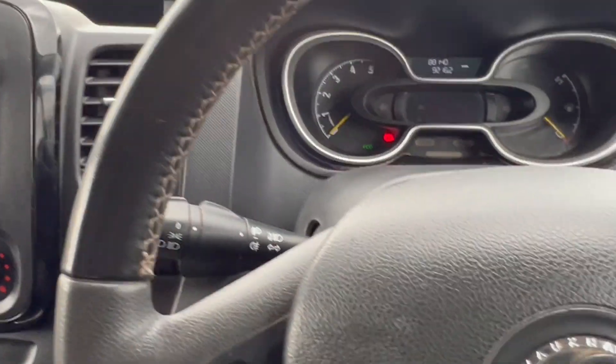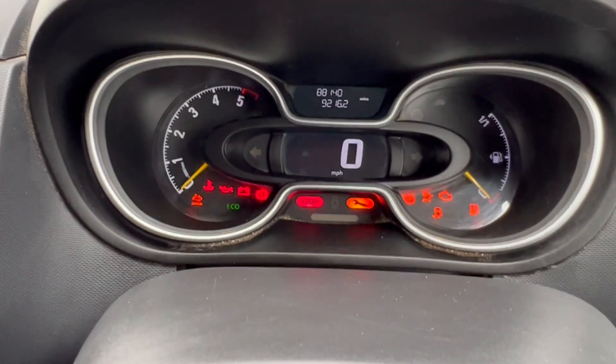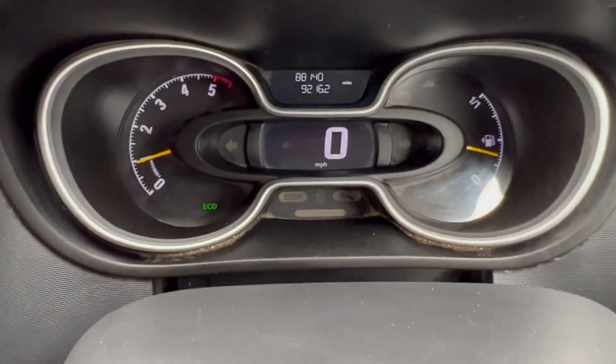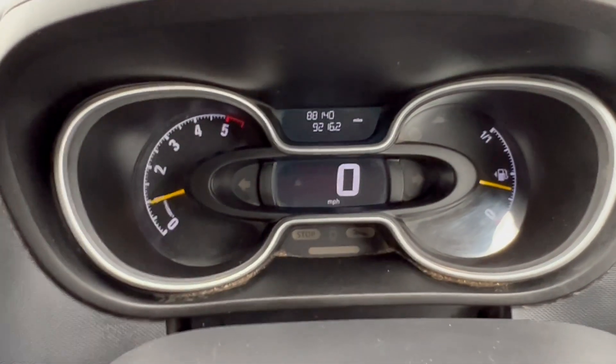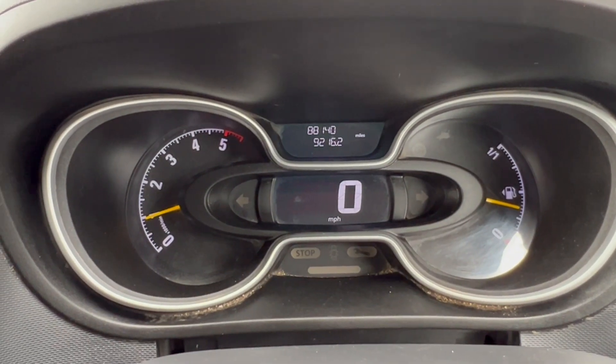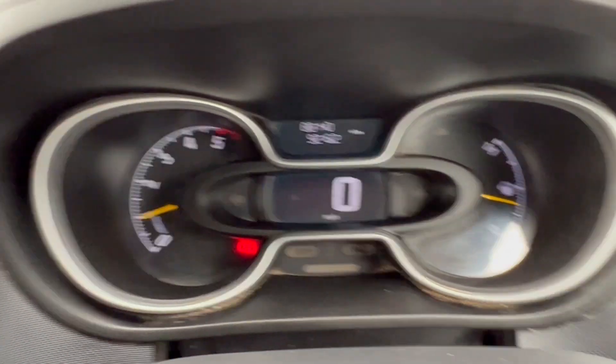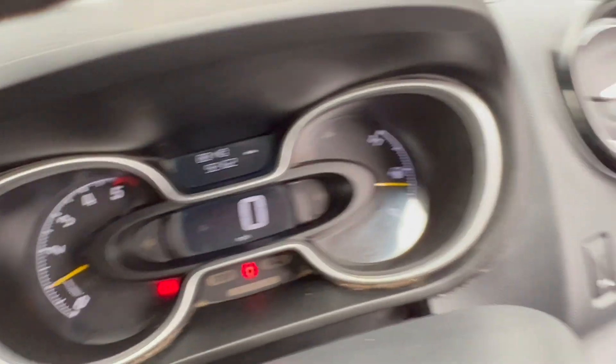I'll just start this one up for you — seems to have stopped raining. We can just check for any warning lights coming up again, get the handbrake off, lights off, turn the eco off, and yeah no warning lights there, so that's all good to see. So I'll just take you for a little look under the bonnet and we're done.